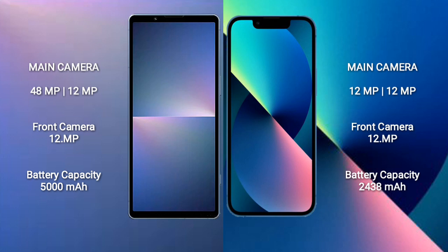Sony Xperia 5 Mark 5 has a 5000mAh battery with 25W fast charging support. iPhone 13 Mini has a 2438mAh battery with 20W fast charging support.